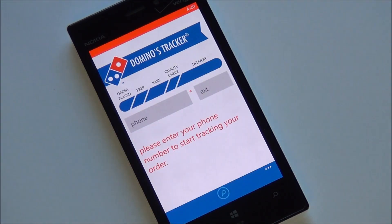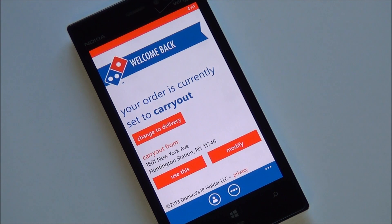There's also a tracker option — once you place your order, you enter your phone number associated with the order, and for delivery or carry out it'll show you the progress. If you've used their web version, it's actually really hilarious with the voices. It doesn't go quite that deep here, but it's still really good if you just want to track the status of your pizza.